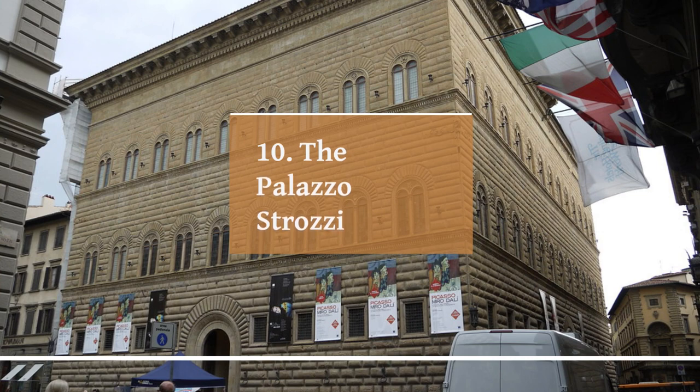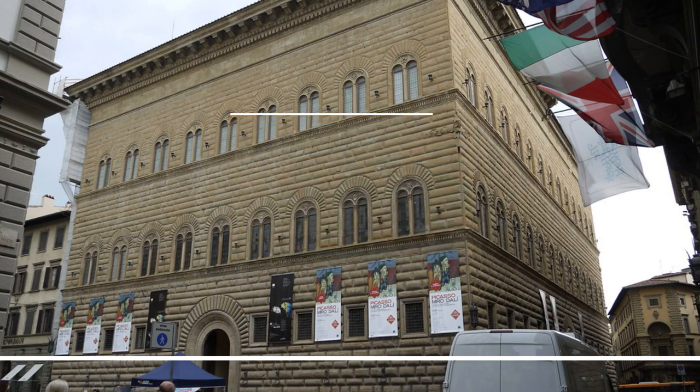The Palazzo Strozzi is a magnificent palace located in the heart of Florence, Italy. It was originally built in the 15th century for the wealthy Strozzi family and is one of the finest examples of Renaissance architecture in the city. The palace is famous for its stunning facade decorated with intricate carvings and sculptures, as well as its beautiful courtyard surrounded by a series of arches and adorned with a fountain.